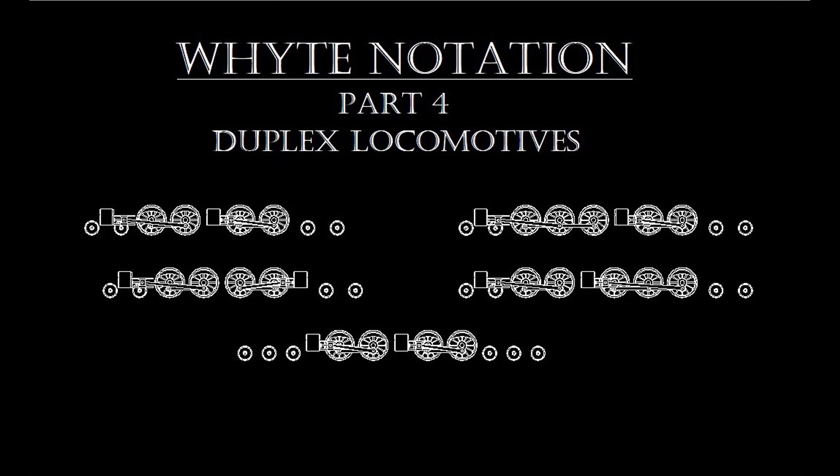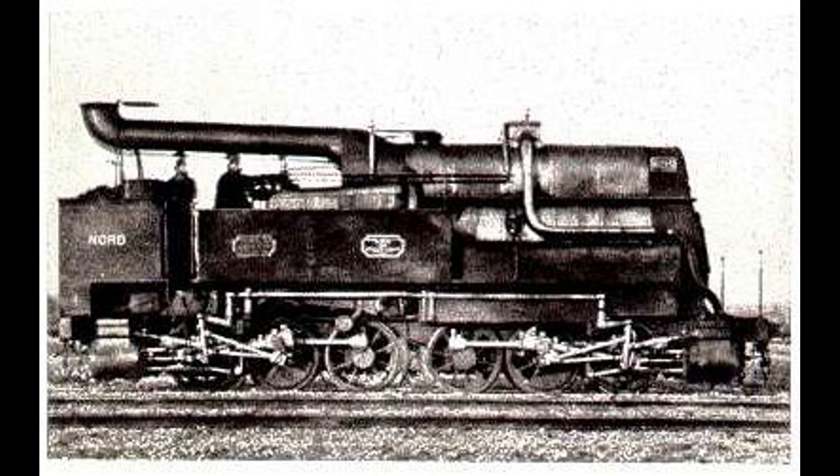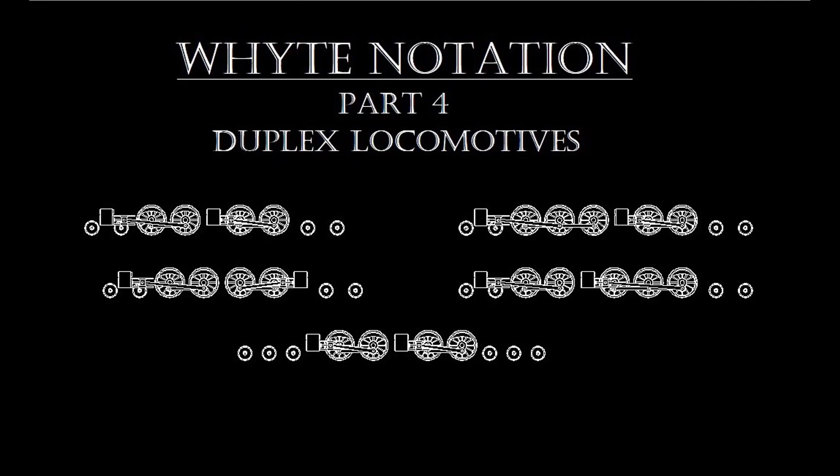The idea, however, did not originate with Baldwin, nor were the famous Pennsylvania T1 class locomotives the first of the type. The French had built a duplex drive, or non-articulated Mallet, as early as 1863. It wasn't until the late 1930s that American railroads began to consider the duplex a viable improvement to steam power to compete with diesels.